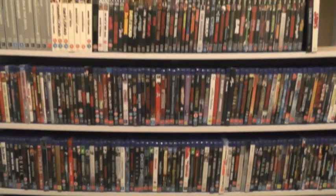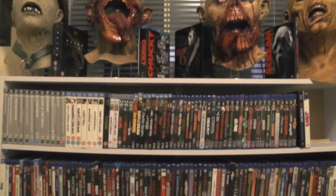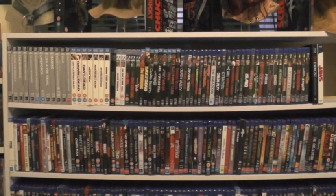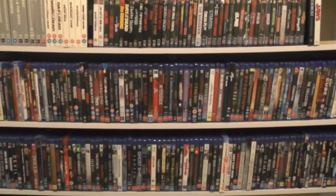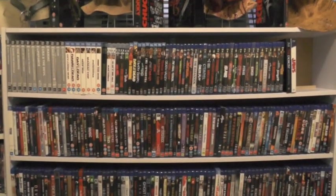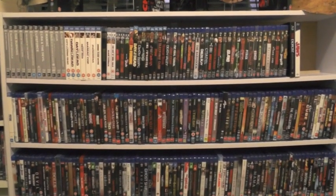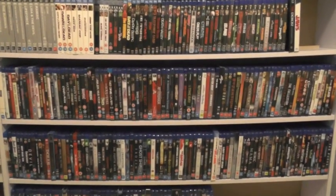That pretty much does it for this video — just a short and sweet one this time around. I just wanted to show you a quick update and overview of my horror blu-rays on this new shelf. Let me know what you think in the comment section below. I hope you've enjoyed this very quick video and thank you for watching.